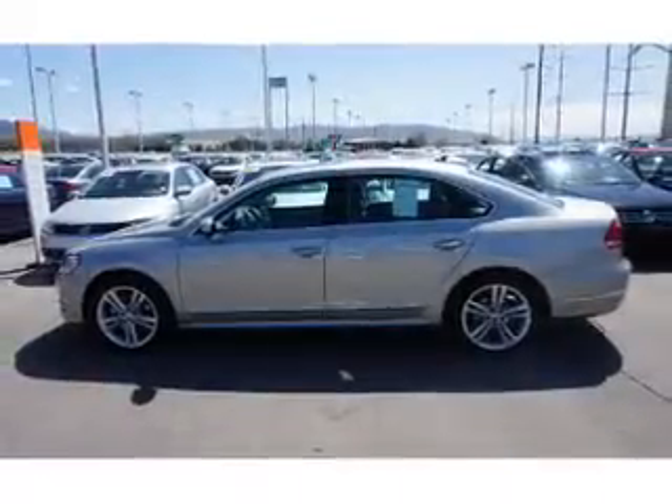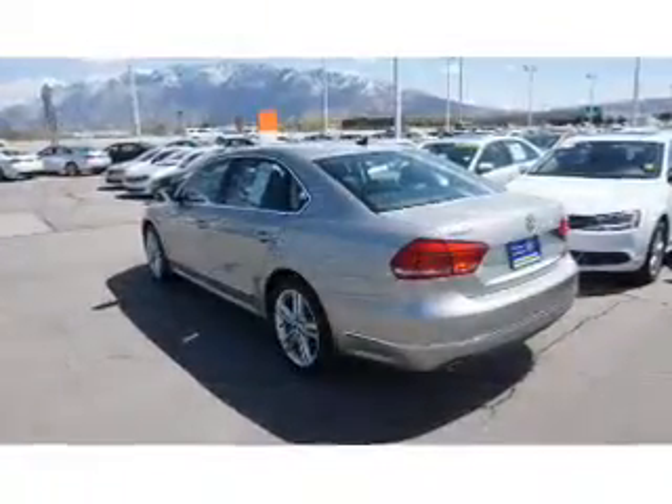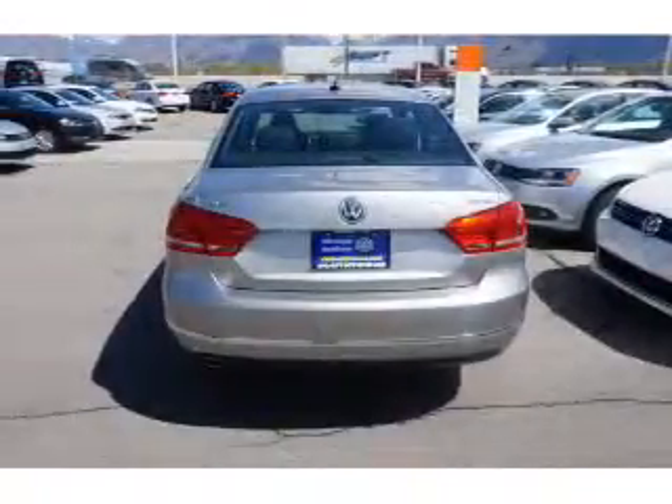The features include a power sunroof, premium rims, auto dimming mirrors, keyless entry, heated outside mirrors, power mirrors, brake assist, traction control, stability control, and daytime running lights.